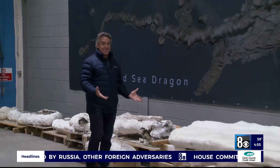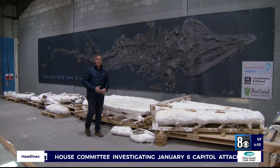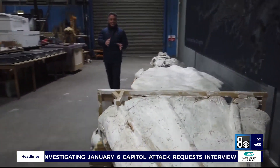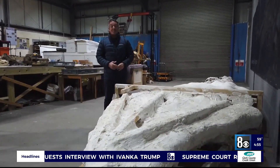And here it is — it is actually the length of a double-decker bus, around 33 feet long. The skull alone is more than six feet long and weighs nearly a ton.